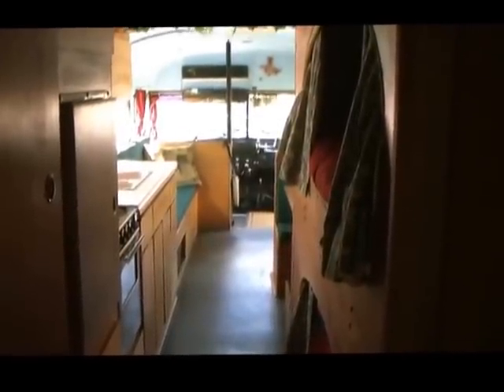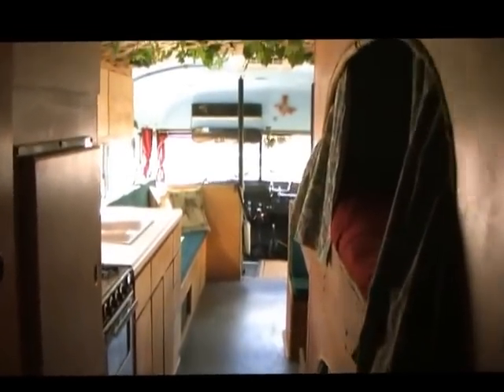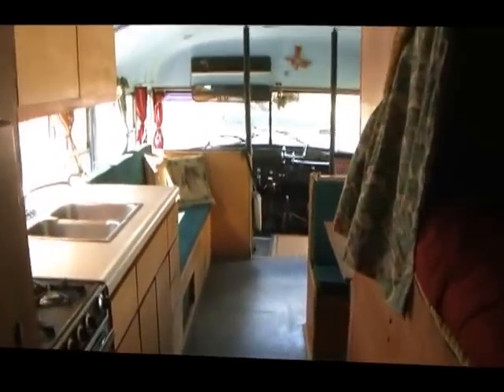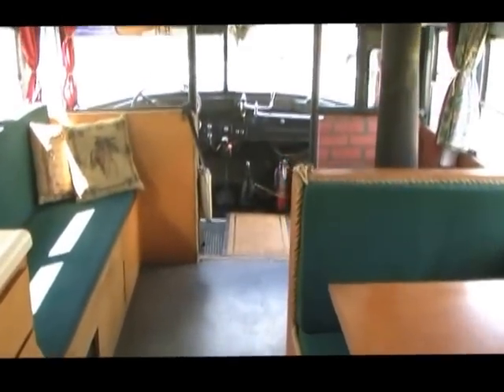Here's a shot from the back of the bus toward the front. Dinette on the right, couch on the left.